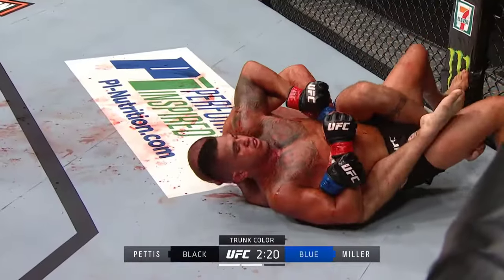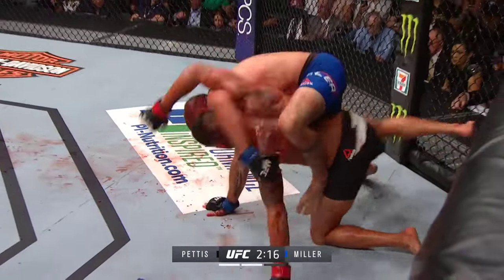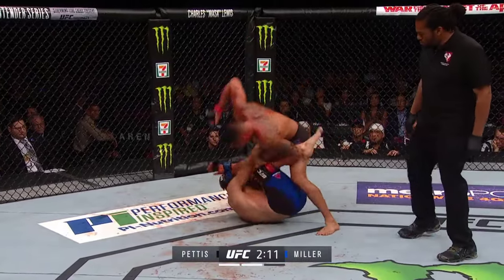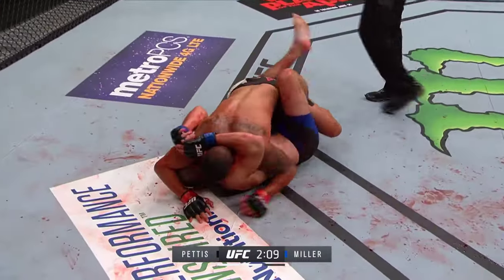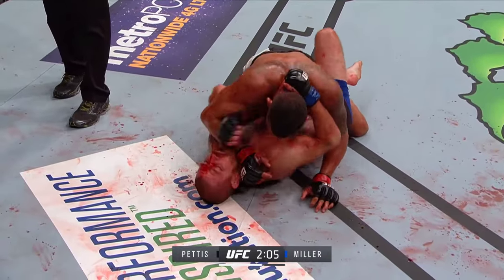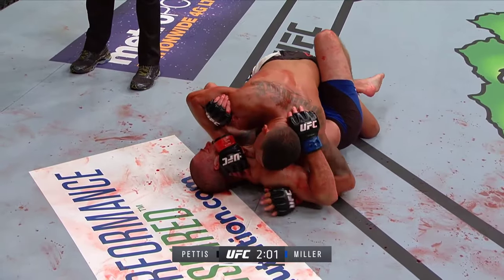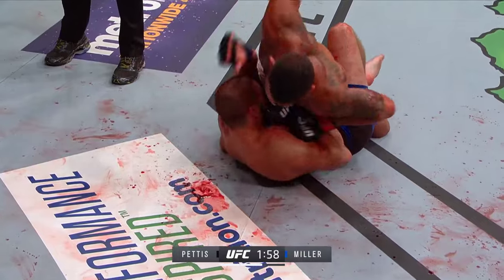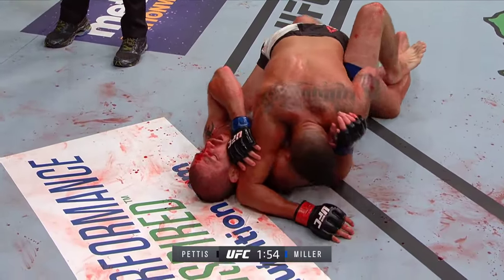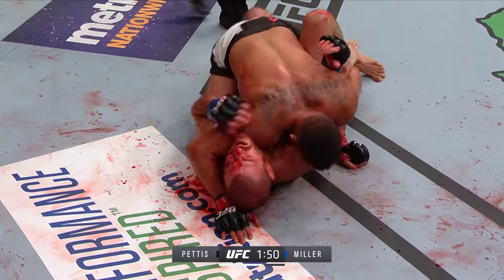I'll tell you what — I've grappled with Jim Miller before; he is deceptively strong on the ground for his weight. Look at this beautiful transition — and Pettis is off his back. Pettis is so smooth on the ground himself. Really nicely done, and elbows — no interest in letting Miller back to his feet. Look for Pettis to target that cut as well.